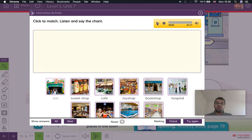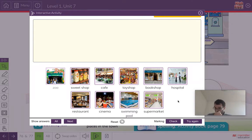Good. And now we can say the chant: Zoo. Sweet shop. Café. Toy shop. Bookshop. Hospital. Restaurant. Cinema. Swimming pool. Supermarket.